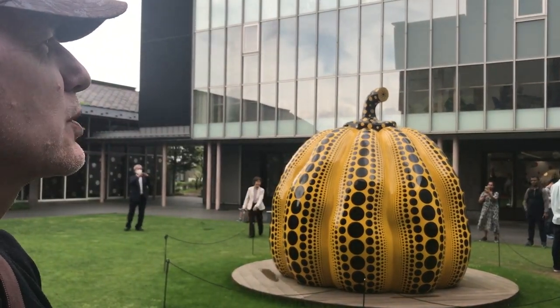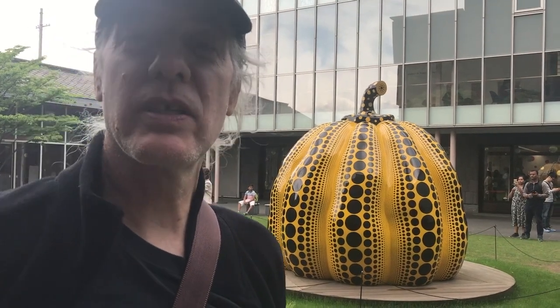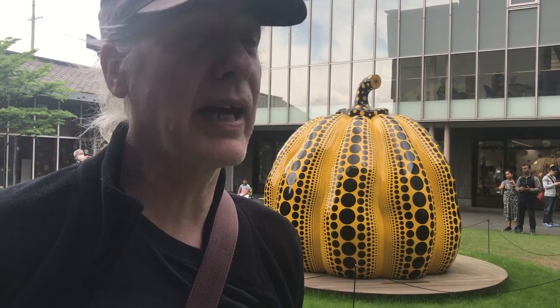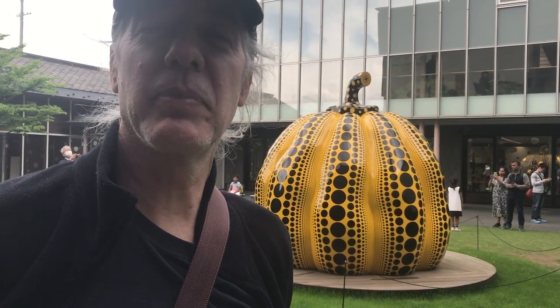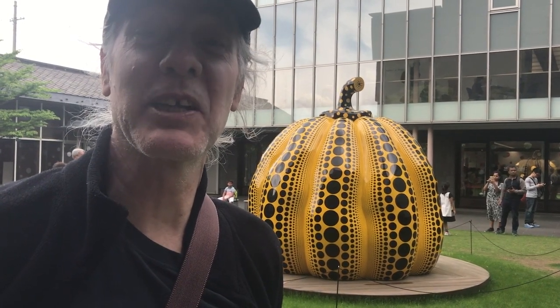We're in Matsumoto at the Matsumoto City Museum. They're having a really nice exhibition of Kusama Yayoi. She's a very famous artist who hails from this city, from Matsumoto. They're having a major exhibition here with a lot of outside sculptures and other interesting things. We wanted to go inside, but the line is a mile long, so we're not going to go in. But it is very interesting.